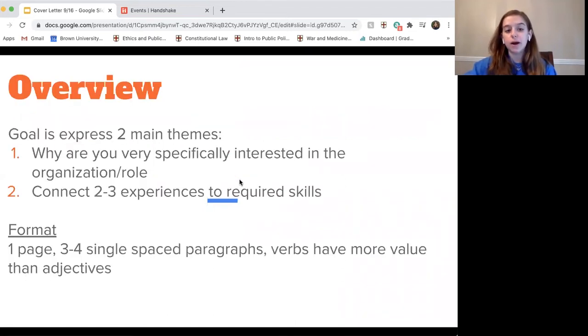The primary goal of a cover letter is to express two main things: why you're very interested in the specific organization or role you're applying for, as well as your qualifications. You're going to be connecting two to three of your own personal experiences to some of the required skills or qualifications the employer has mentioned in a recruiting session or in the internship posting. In terms of formatting, cover letters should not exceed one page — about three to four paragraphs, single spaced. Really emphasize your verbs and actions. Rather than just saying you have great leadership skills, show how you have them.